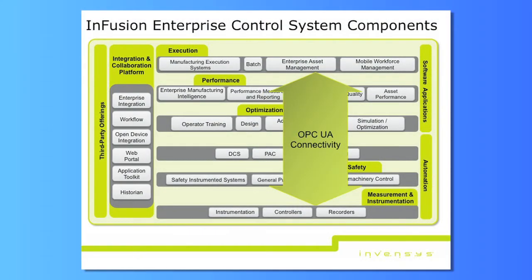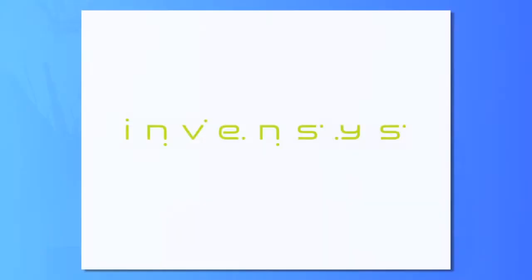All coming back to this concept of enterprise control and linking things together, OPC UA is core to our needs and core to our abilities to deliver all of these capabilities in an integrated fashion. I promised I'd keep it short and sweet, and I am. Thank you very much.